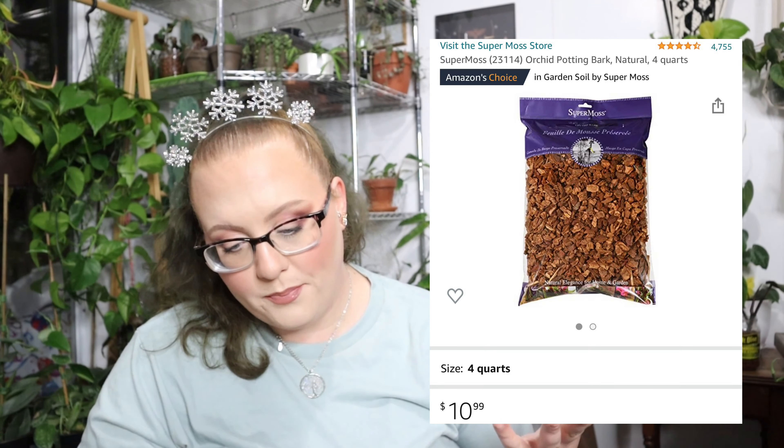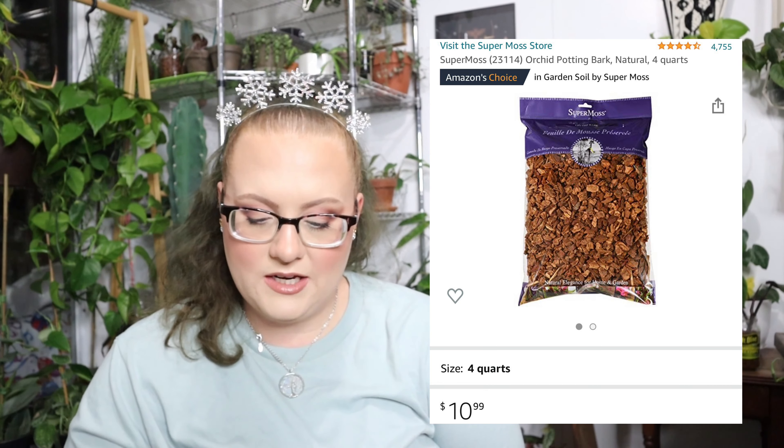Next is this Orchid Potting Bark, All Natural, 4 quarts, for $10.99. I don't recommend this particular bag — there's a cheaper Miracle-Gro bag that does basically the same thing for around four or five bucks, and I would recommend that one over this. I also got some pumice for $15.95. Pumice is more expensive than perlite, and this was when I was trying to be extra fancy. But you really don't need pumice, and I went through it so fast that it just wasn't worth the price.